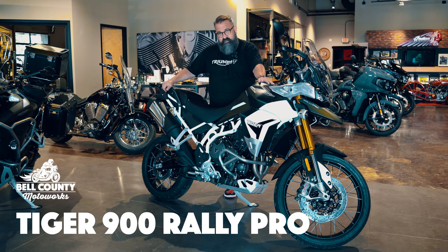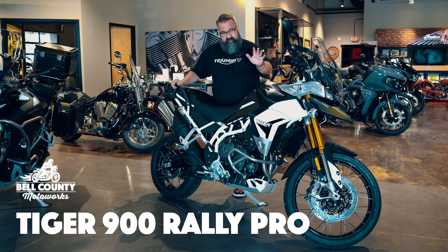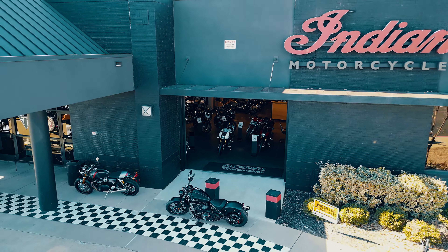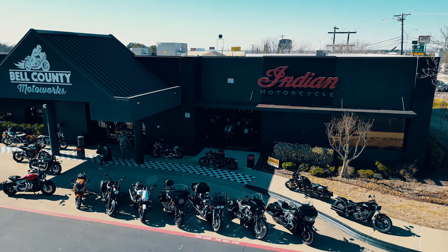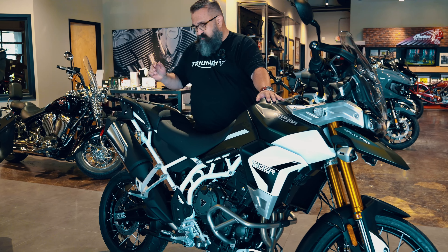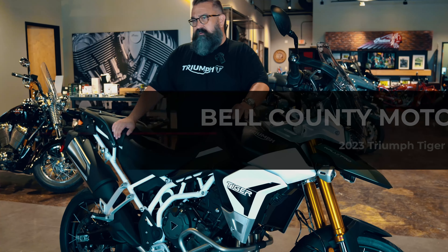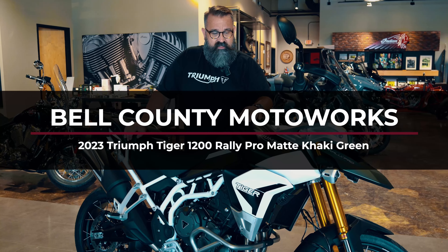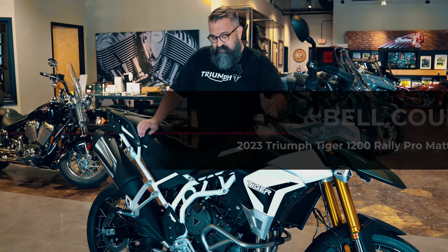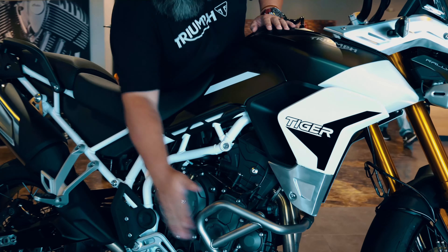Triumph Tiger 900 Rally Pro in this beautiful mat khaki, which is my favorite color. Stick around, we're gonna walk around it. I have been riding Tiger since 2017. I've had a Tiger 800, another Tiger 800, and a Tiger 1200. If anyone can walk you around a Tiger, I think I can. This is the Tiger 900 Rally Pro.